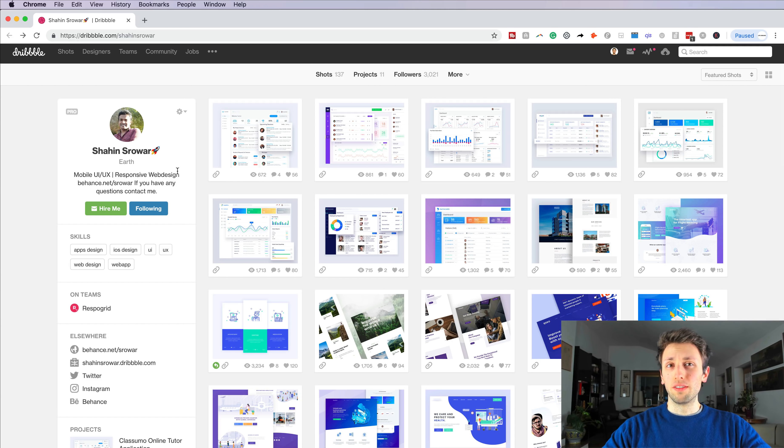I know there's a trend on Dribbble not to have long descriptions, but if you're using Dribbble as your main source of lead generation, I would tailor it specifically to the client. I would use longer descriptions and describe the projects in detail — that's just my opinion on this.